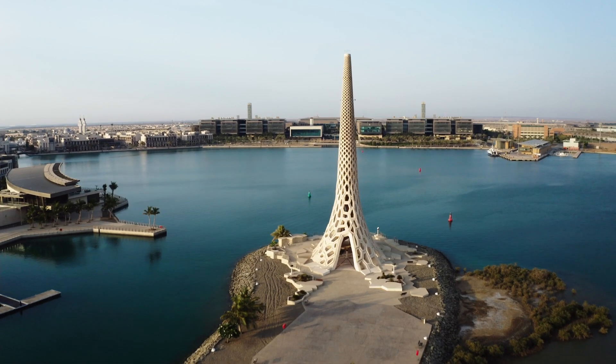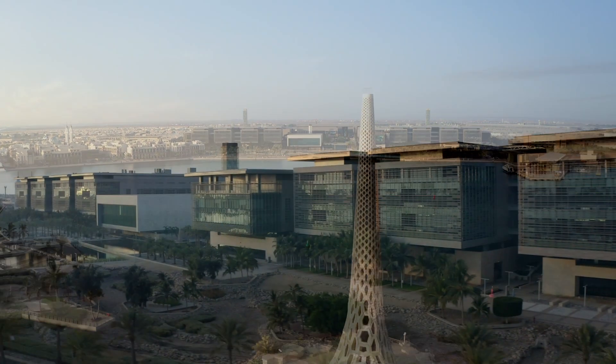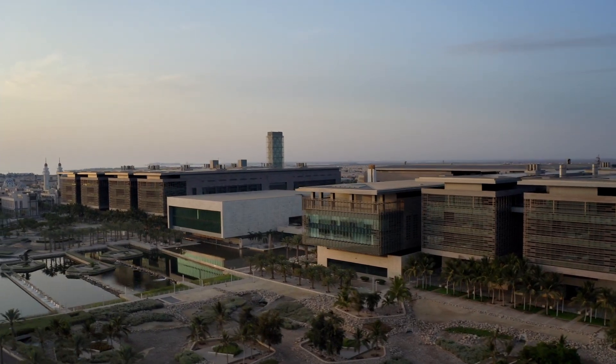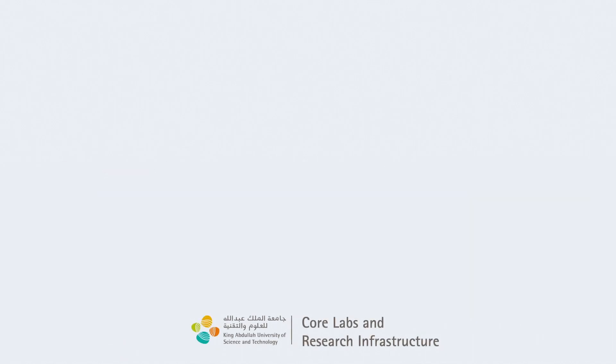KAUST Core Labs in Research Infrastructure offers the University and Saudi Arabia's research community cutting-edge technologies, expertise, state-of-the-art facilities, and a wide range of training. Now, let's explore the core.